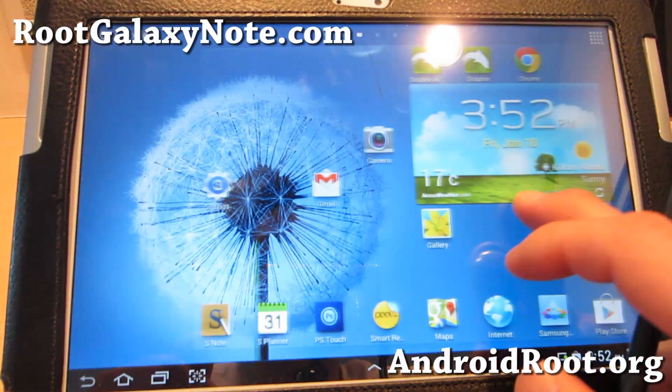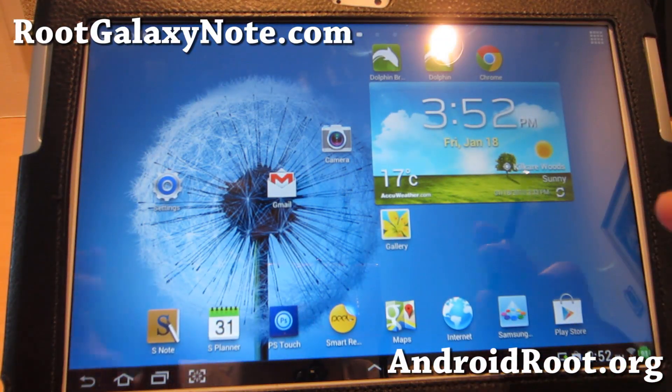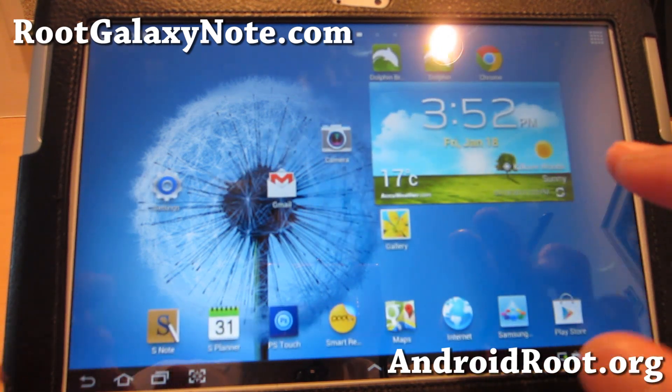Hi folks, this is Max from RootGalaxyNote.com. I have great news for you — Jellybean Samsung TouchWiz is officially here.